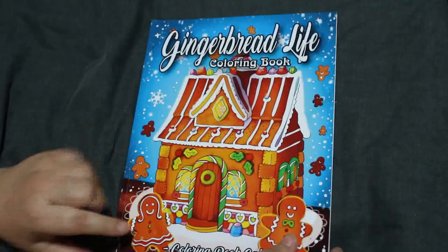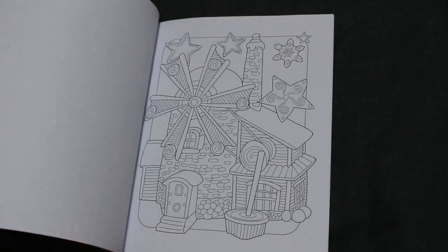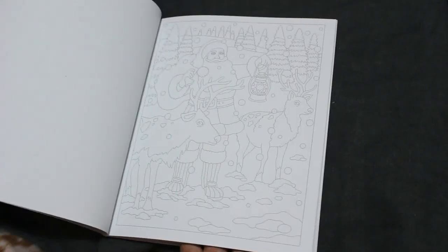Gingerbread Life Colouring Book — this is Colouring Book Cafe, all gingerbread houses and sweets and treats. We've also got Relax with Art Holiday Special: Let It Snow — A Festive Colouring Journey. Again I haven't colored in it.